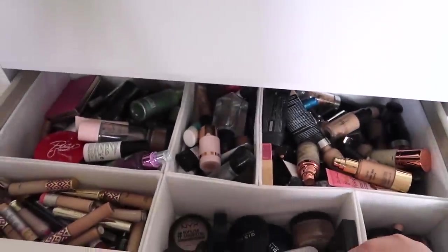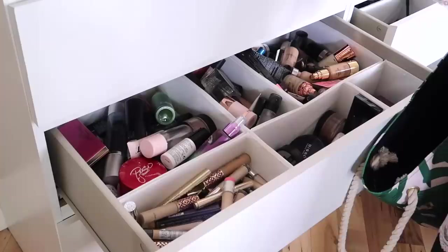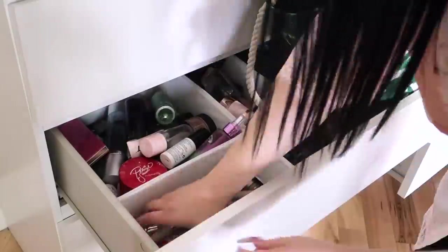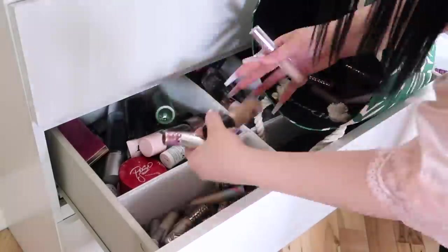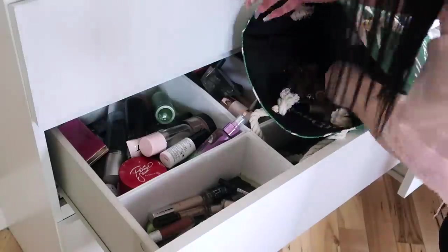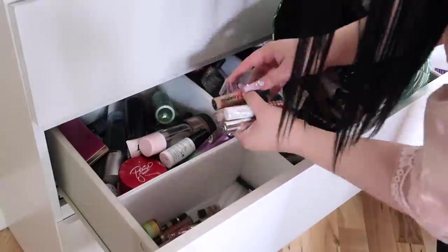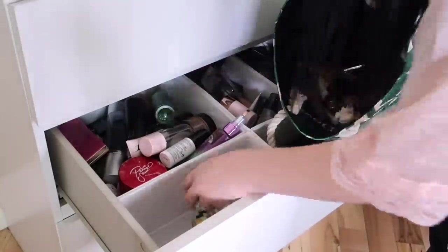Next up is my foundation, concealer, powder, and setting spray drawer. I'm starting with the concealers — I have way too many. Companies send me a lot of different shades, and a lot of times I wait for my friends to go through my makeup to find their shade, or I use different shades for contour. A lot of these have gone bad so I'll be throwing those in the trash — I do not want to give expired makeup to friends. Everything going in this bag is makeup I'm absolutely giving away.